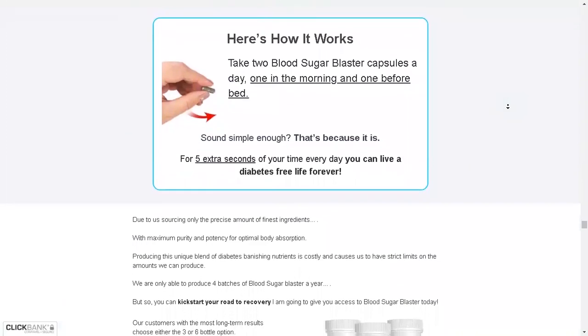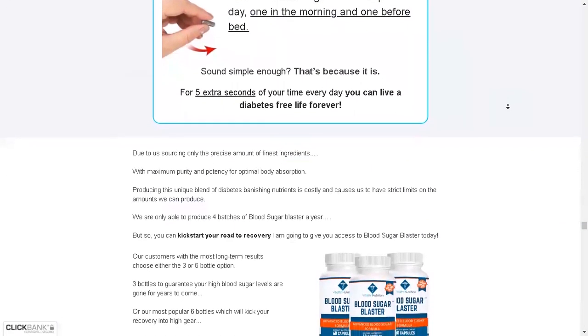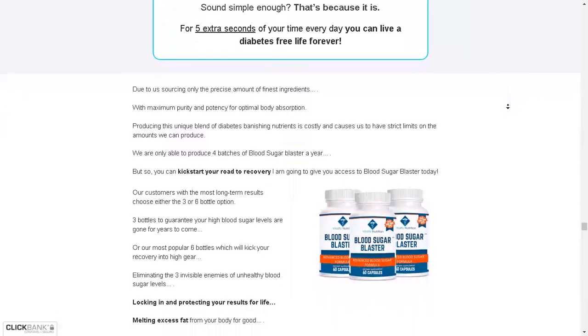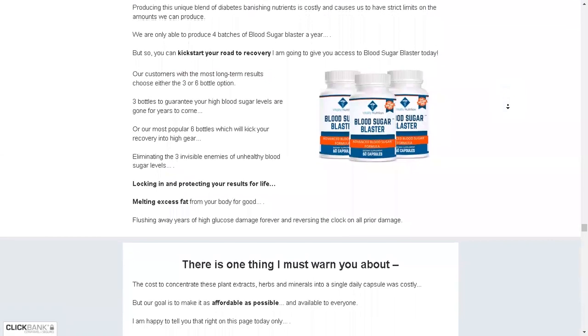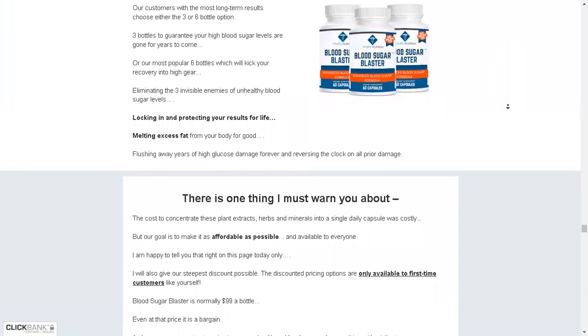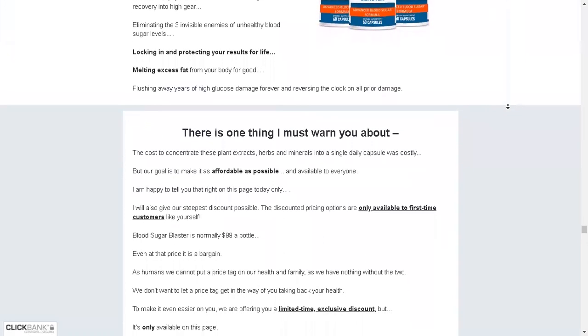There is something really important about this product that you need to know. Before you buy it, you can actually test Blood Sugar Blaster for 60 days, and if you don't see results or don't like it for any reason, they will give you your money back. Also, for Blood Sugar Blaster to work, you have to take the treatment seriously, or else you won't see great results and will actually have a bit of frustration.